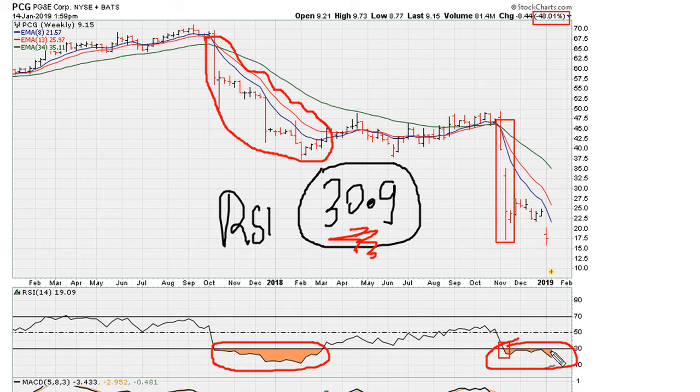Here again, another drop — huge drop down almost 50%. Why? Because the RSI remained and held below 30.9. It's only after you recover above 30.9 that there's any sustained period of recovery at the very least.